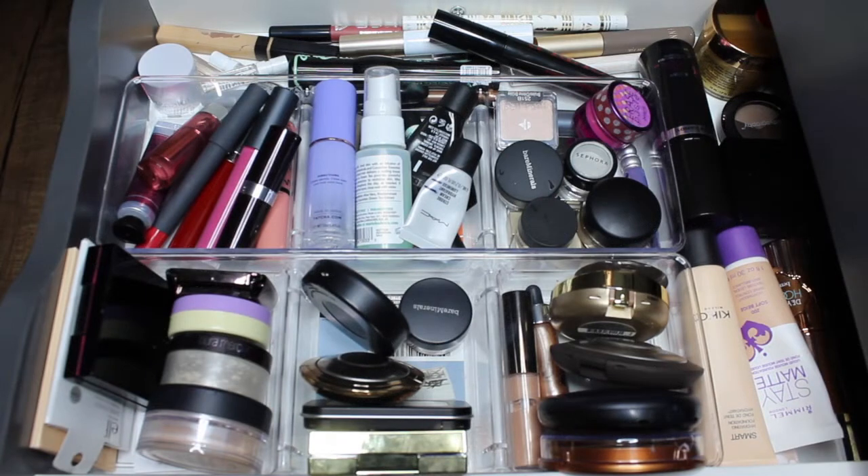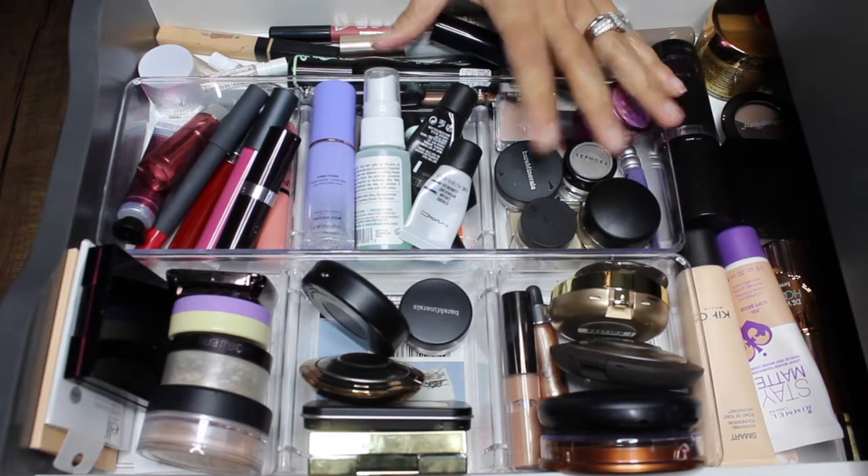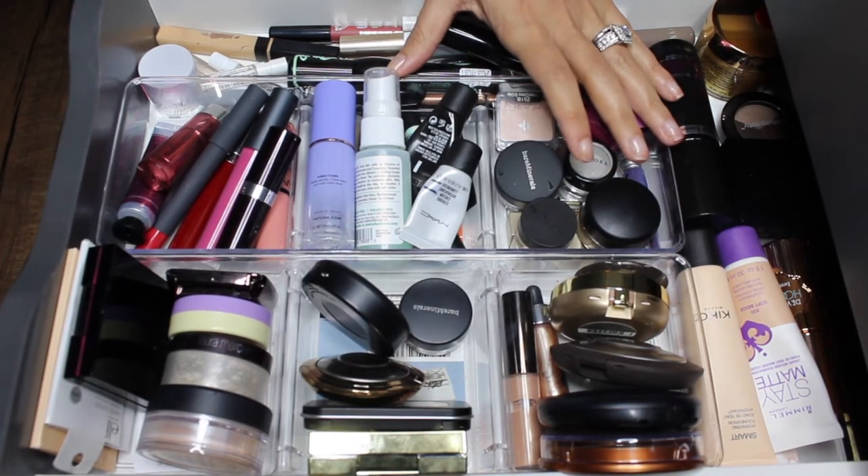Hi guys, welcome back to my channel. This video is my weekly makeup drawer for the upcoming week. Let's talk about the items that are gonna come out, and then we'll go ahead and pick the new items for the next week.